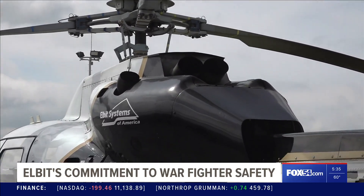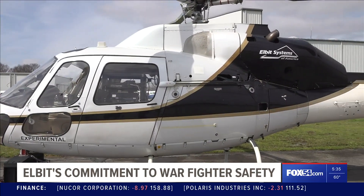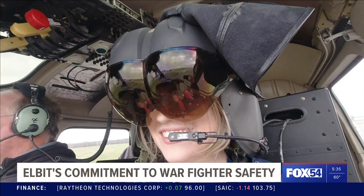Now with UASs and increased congestion in the sky, being able to look out and making sure we don't hit any of these things in the air gives us additional security and awareness.